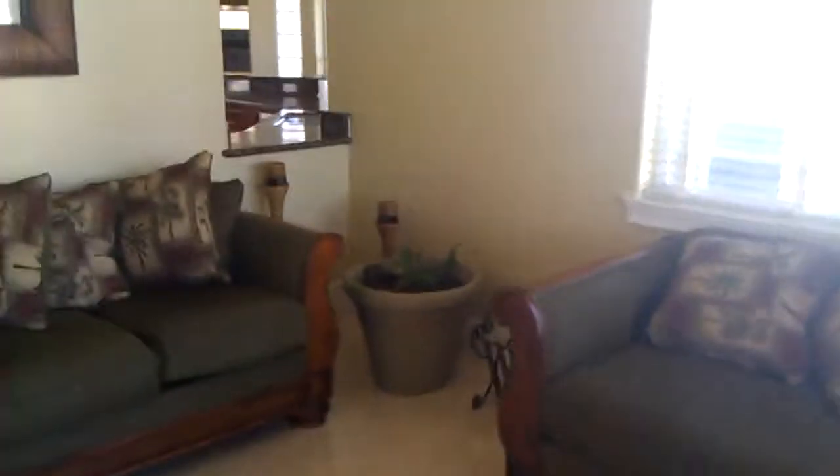Here we have our actual living room living room. Kind of dark in here. There's a nice little breakfast nook in there for the kitchen, and a nice relatively large-sized television here. It's 4x3 and not HD, but it'll definitely do in a pinch.